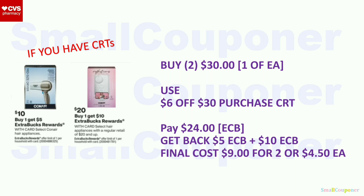Hair Appliances: these are two separate deals (different numbers in parentheses). You can combine them if you have a threshold CRT. Buy one of each — one is $10 and the other is $20. Total: $30. Use the $6 off $30 purchase CRT. Pay $24, all with extra bucks. Get back $5 extra buck from the first deal and $10 extra buck from the second deal. Final cost: $9 for two, or $4.50 each.